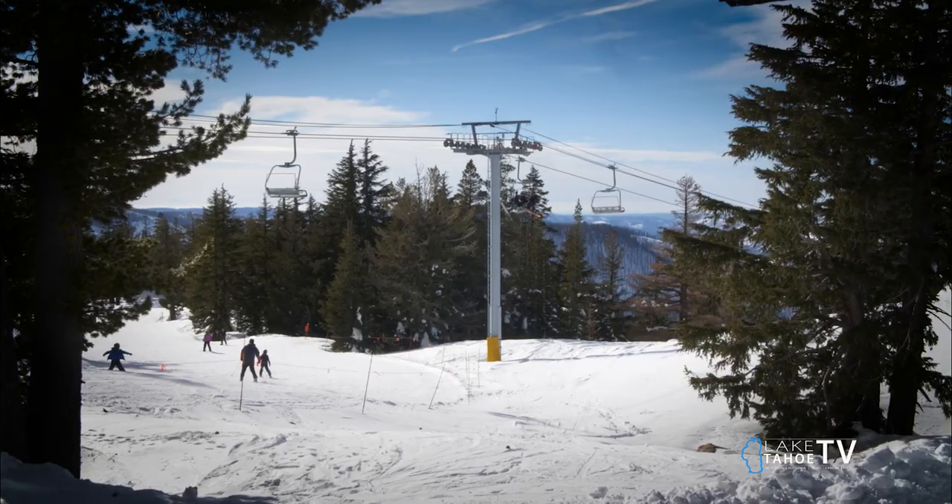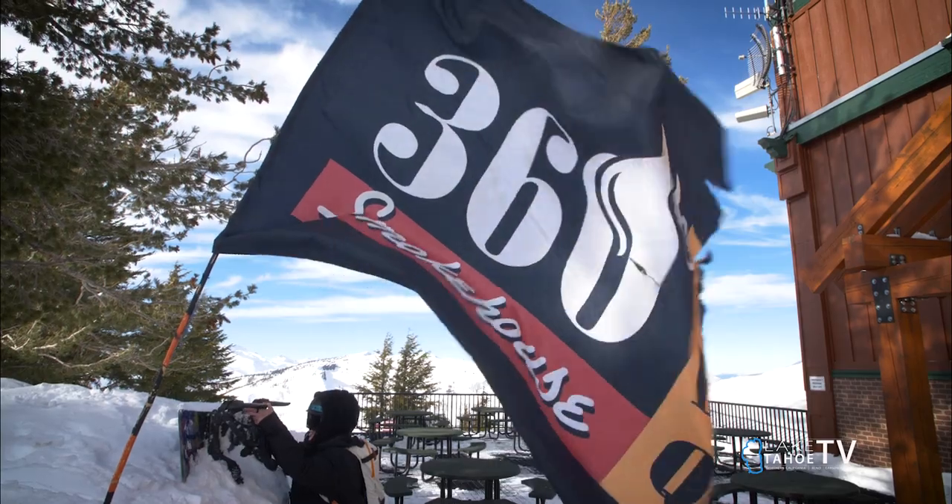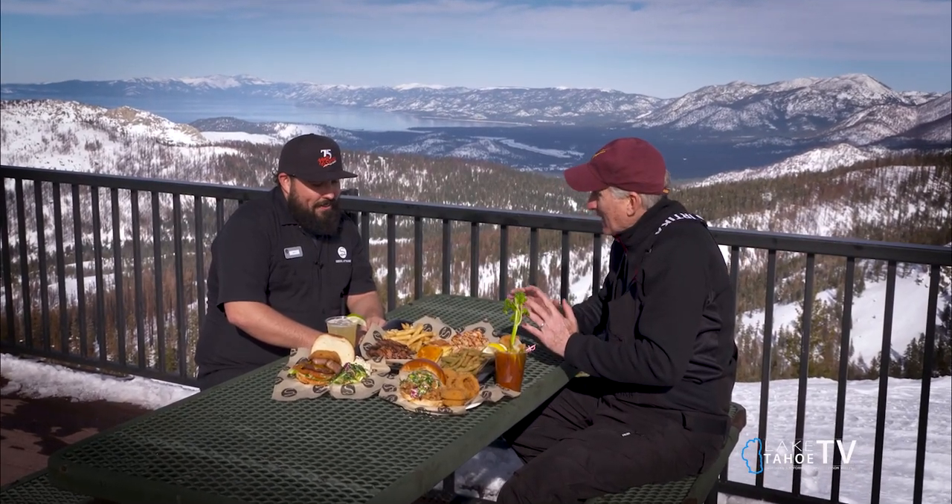Welcome to Taste Tahoe. We're at the top of Grand Brew at 360. I'm here with Seth, the manager. Seth, this menu and the food does not look like your average ski resort food, and it's available every day, right? Every day. So walk me through the menu items here.